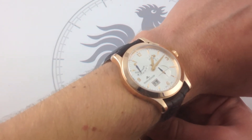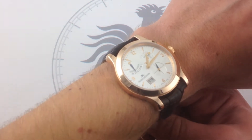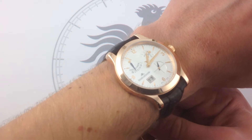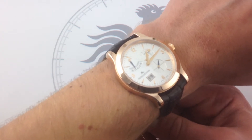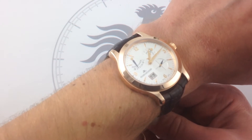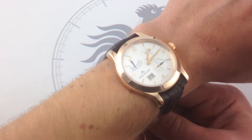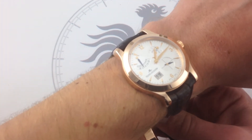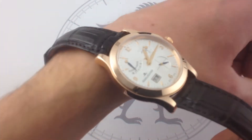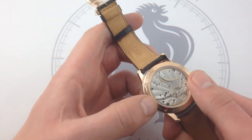These watches debuted back in 2004, and they were the culmination of a long project — five years of movement development, two years of watch development. The five years of movement development went into the caliber 877 eight-day movement that powers this watch. Although it fits great and looks great, the real story is the case back, and the backstory that informs the case back.